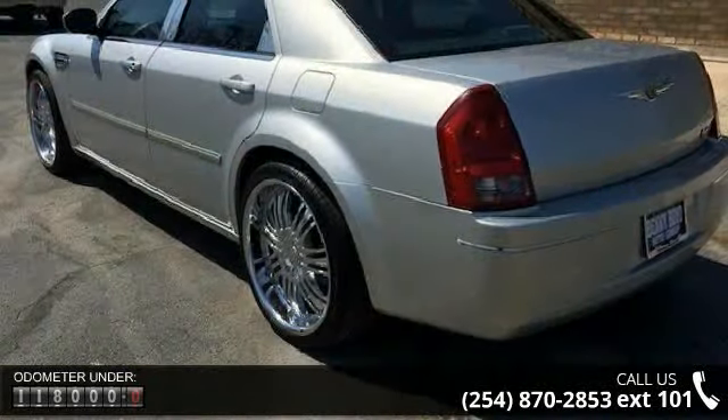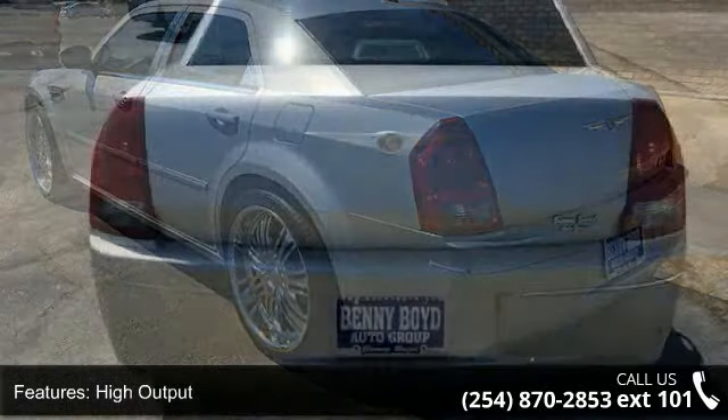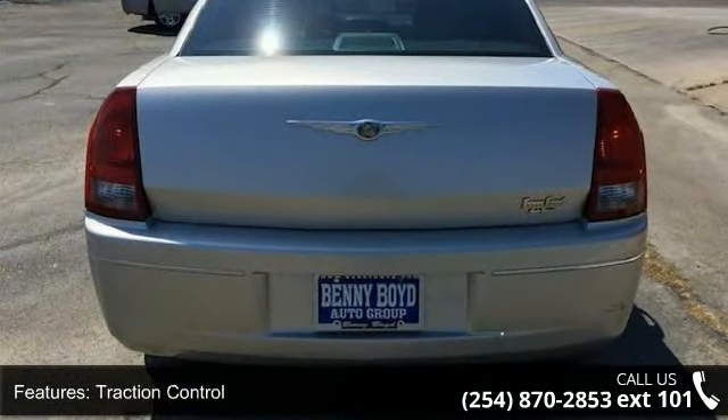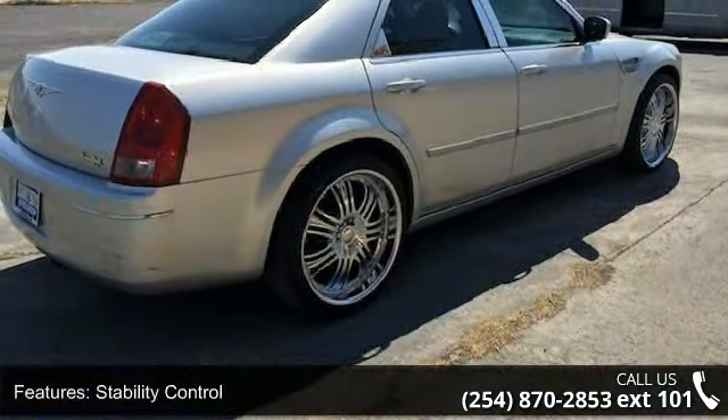Enjoy these notable features: AM-FM Stereo, Bucket Seats, Driver Vanity Mirror, Driver Illuminated Vanity Mirror, Child Safety Locks, High Output, Power Outlet, and ABS.